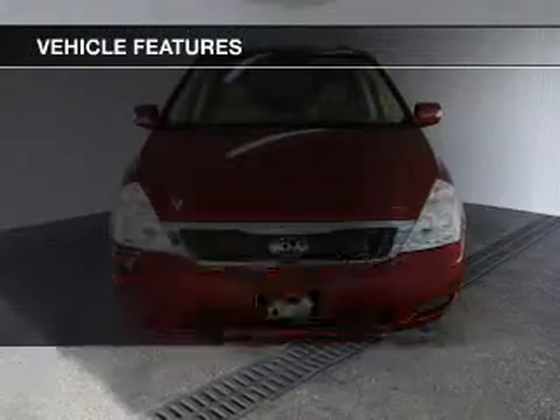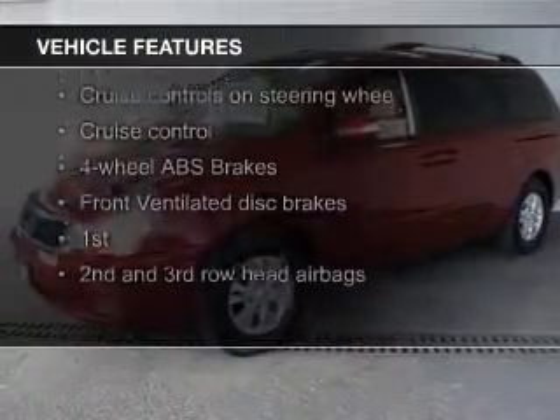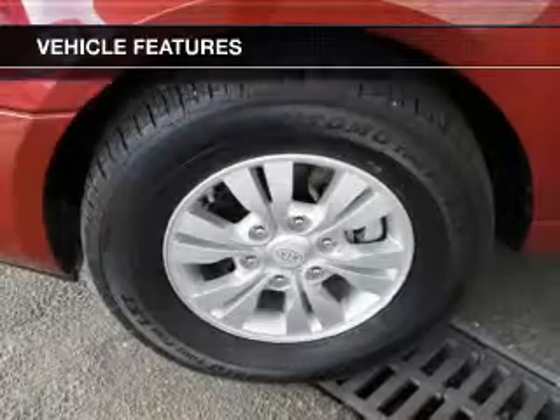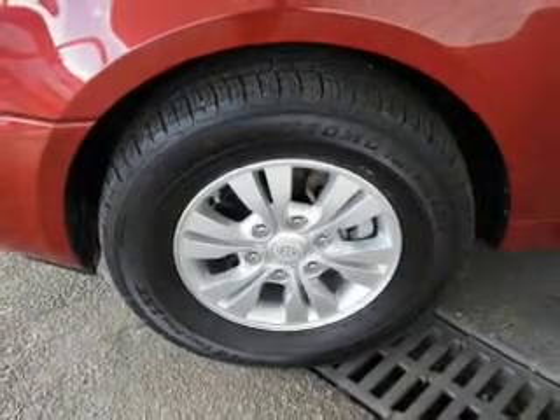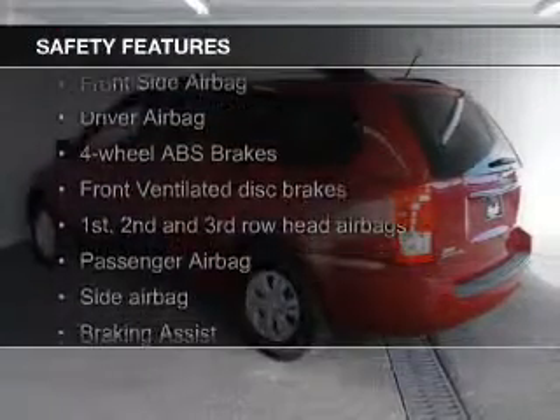The features include Sirius XM satellite radio, digital audio input, steering wheel controls, an adjustable tilt steering wheel, roof rails, cruise control, keyless entry, an MP3 player, privacy glass, and air conditioning. Safety was made a priority with these features.